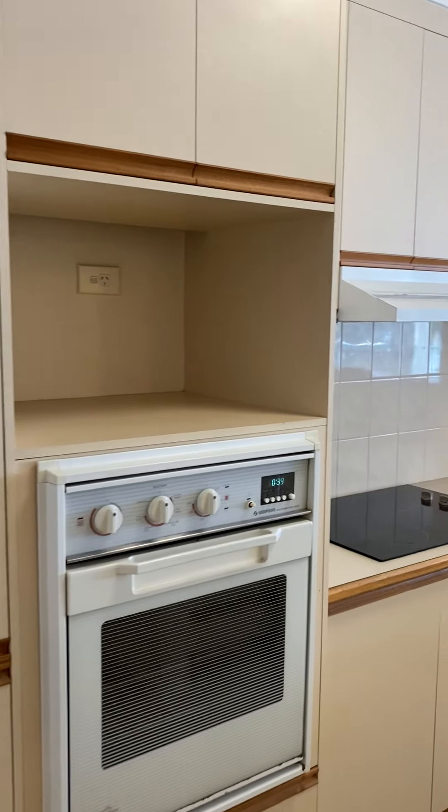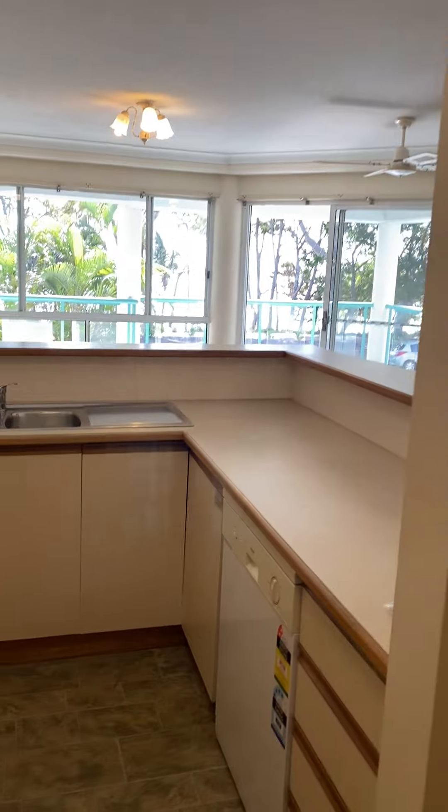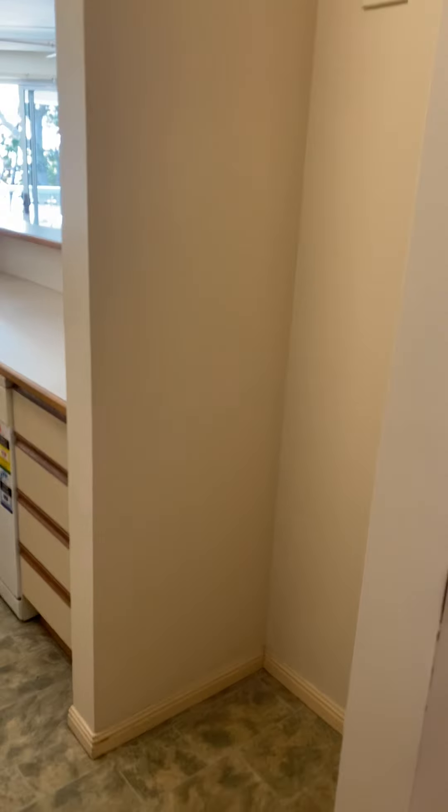The kitchen has plenty of cupboard space, electric appliances, dishwasher. And the fridge space here is 750 mil wide.